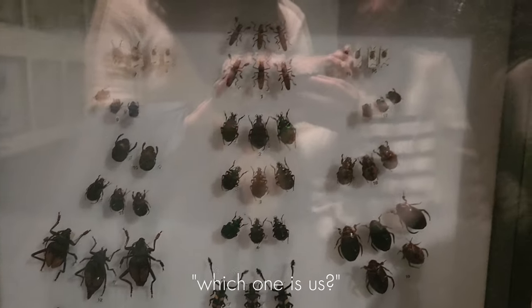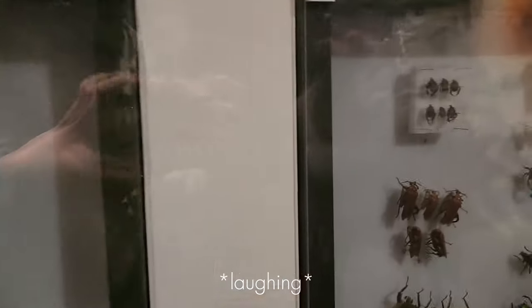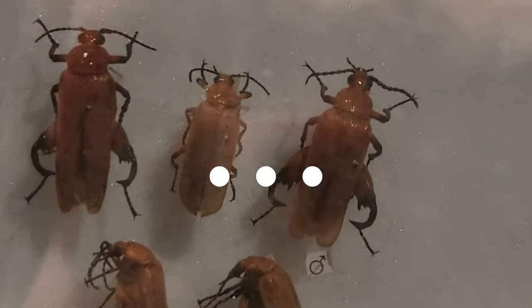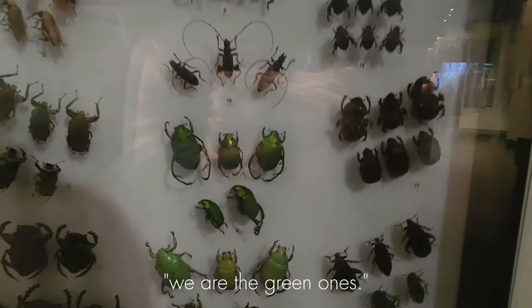Which one is us? I feel like we are quite cute. This one — which one? Will it be this one? Okay, so these are us. I like the green ones. Okay fine, it will be this one. We are the green ones.